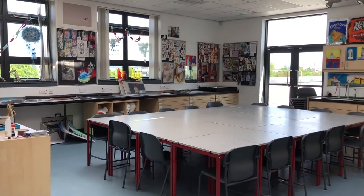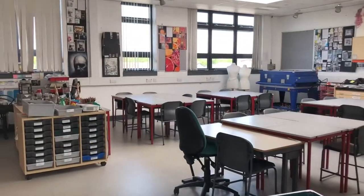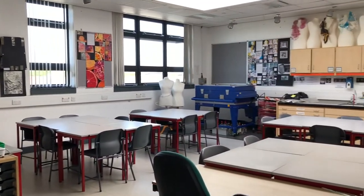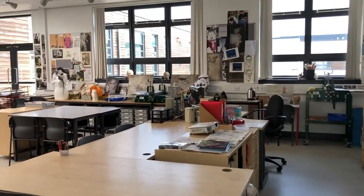There are four classrooms in the art department, three rooms for teaching and one computer suite. They also have a photography studio. Art is not just about drawing — some of the projects you'll do will include drawing, painting, modelling, printmaking, photography, designing and sketchbooking.